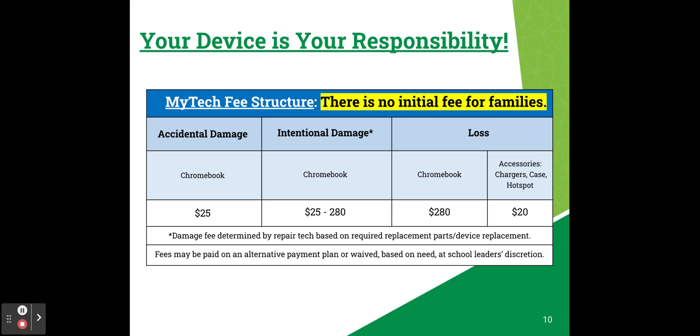If you lose your Chromebook, it is $280 to replace. If you lose your charger, case, or hotspot, it's $20 to replace any of those items. There are different alternative payment plans and situations in which fees are waived based on need at the school leader's discretion — that's something you would talk to your principal about.